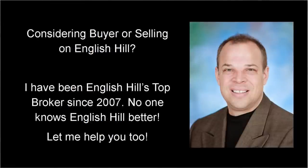As an English Hill resident since 2007, I've helped more buyers and sellers with English Hill properties than any other broker. It'll be my pleasure to serve you too.